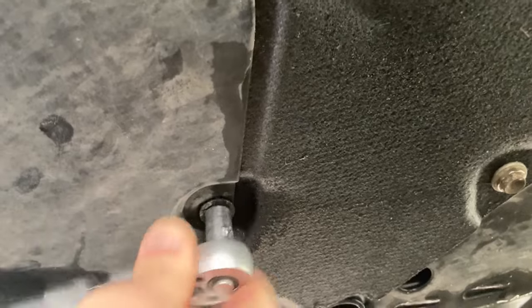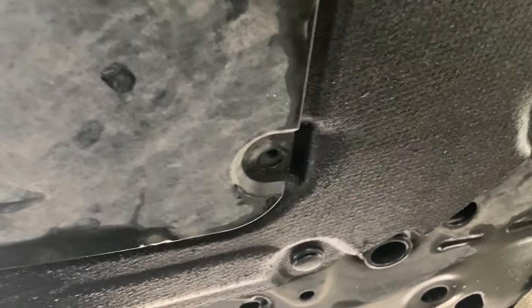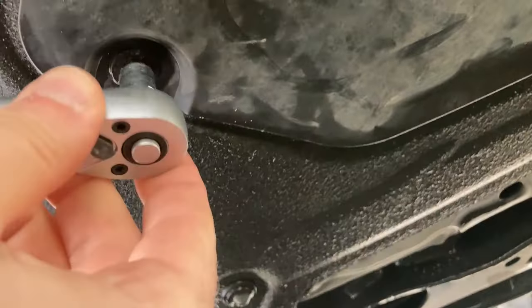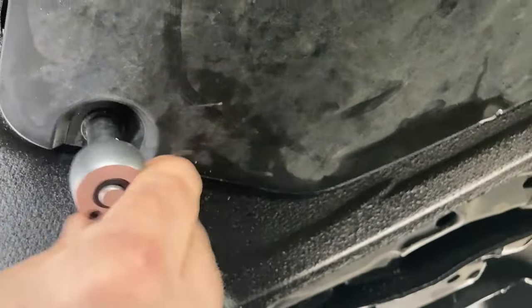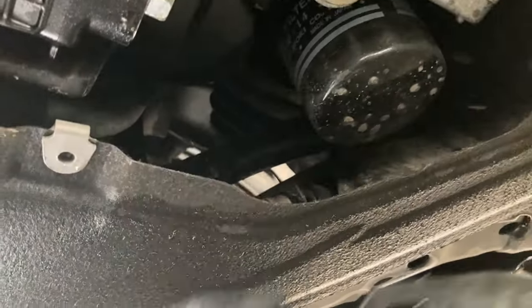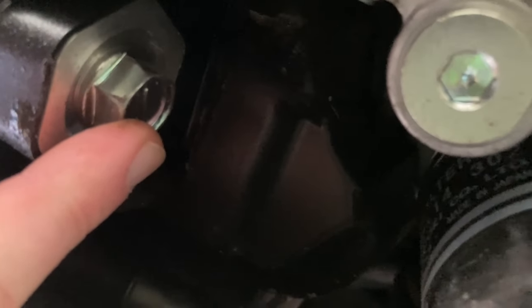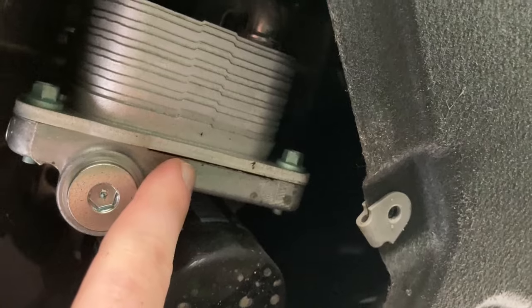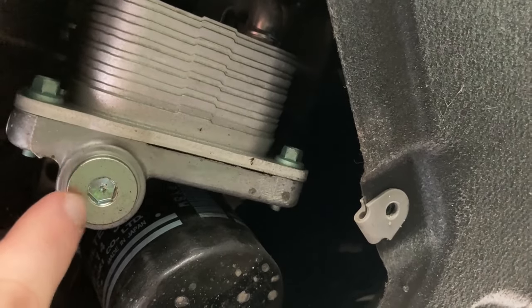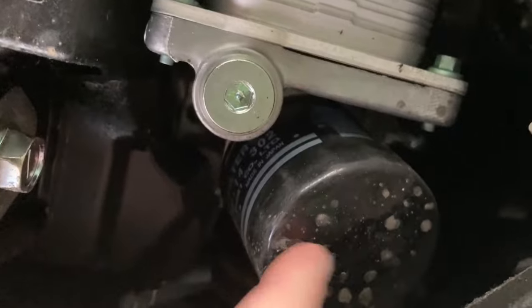These two bolts can be removed with either a 5/16 hex bit or a normal Phillips screwdriver — I'll just use the socket. They're not held in very tight. Once you remove them, the plastic cap comes out easily, revealing our points of interest: the oil filter and the drain plug. There's also the oil cooler, which has its own drain plug, but we do not need to touch that. So just the pan plug and the filter.